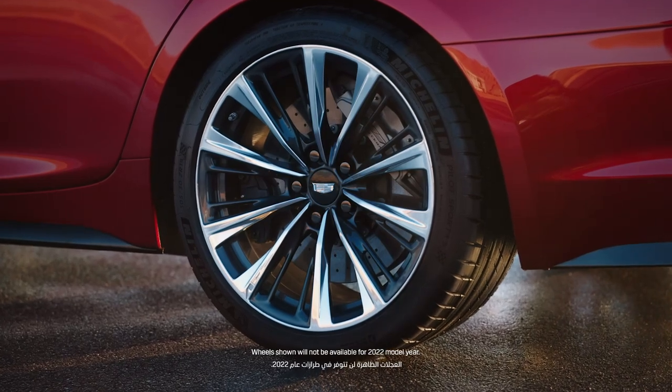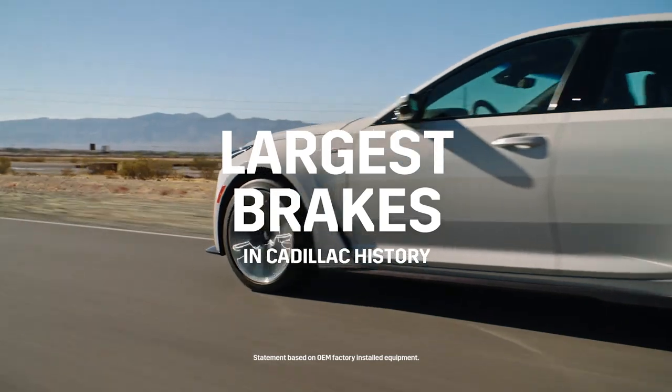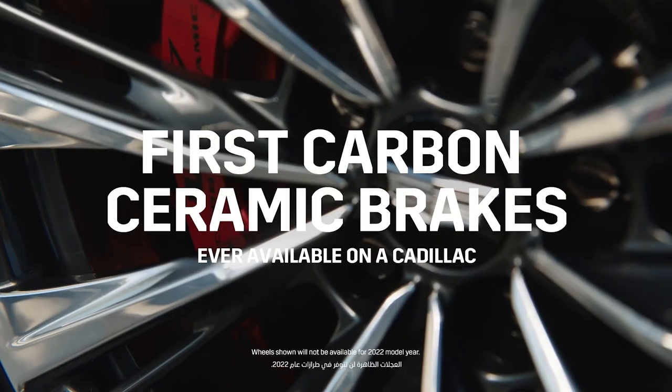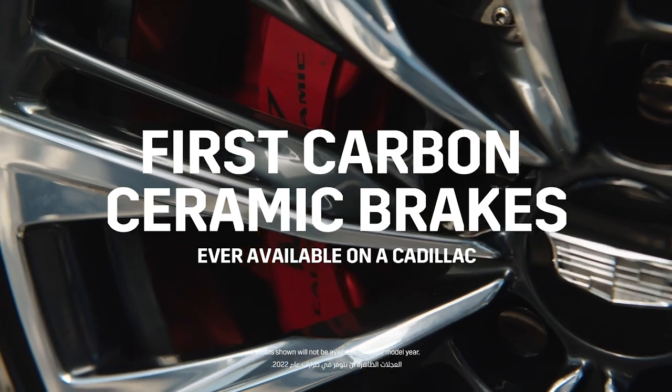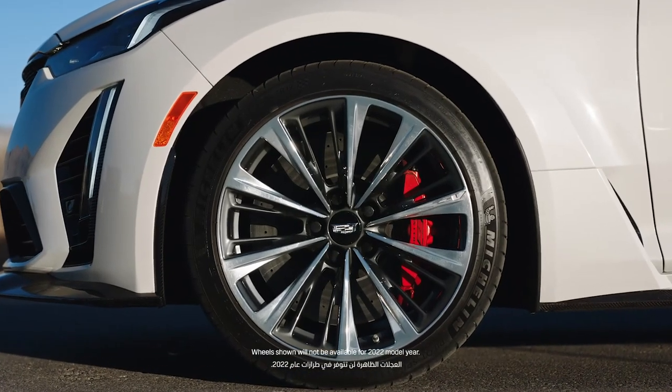They're Michelin Pilot Sport 4S's that are specifically designed and tuned for the V Blackwings, and there's actually some R-compound in the tread for these tires. The wheels are also designed to fit the brakes — because those brakes are huge. The carbon ceramic brakes on the CT5, that caliper is bigger than my leg, so you have to have that size wheel to fit those brakes. We have the largest brakes ever in production on a Cadillac on the CT5V Blackwing — 398 millimeters. We have an iron version and we now have a carbon ceramic version. Carbon ceramics are a 53-pound reduction, which provides better performance and incredible stopping power.